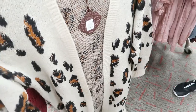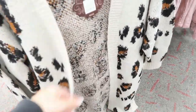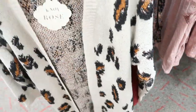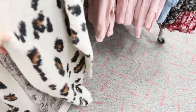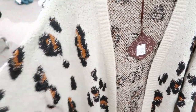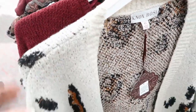I love this cardigan from Knox Rose. It's just a soft leopard and I love the big leopard print. It's $34.99. It looks like it's a pretty long length. This is the extra large, but it's just really soft and I love this.